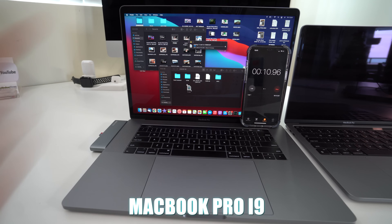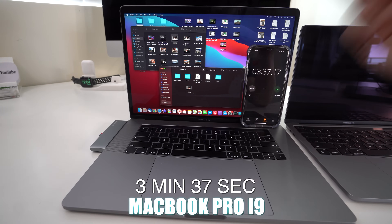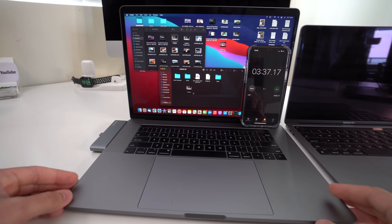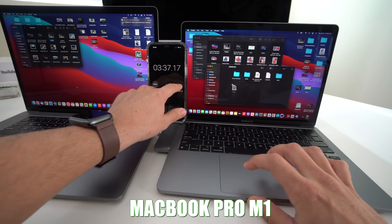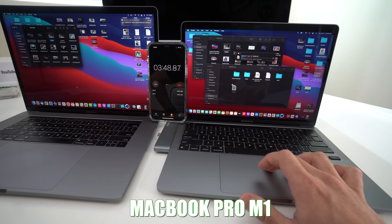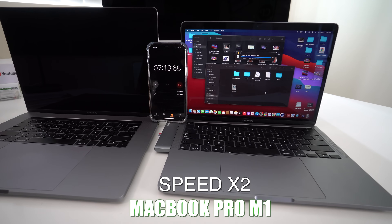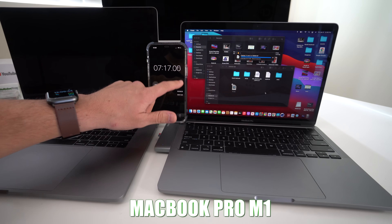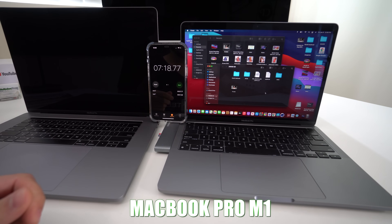The MacBook Pro i9 finished in 3 minutes and 37 seconds. Now doing the MacBook Pro M1 with the same file — it also says about three minutes. The M1 finished in about the same time: 3 minutes and 37 seconds. They tied on the transfer test.